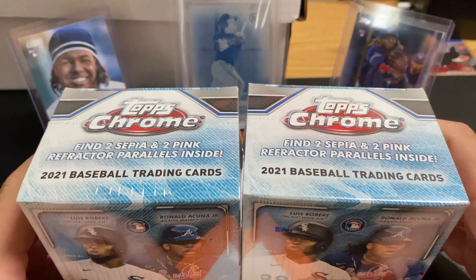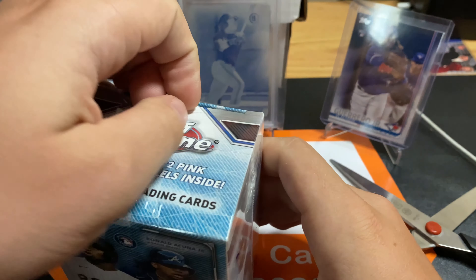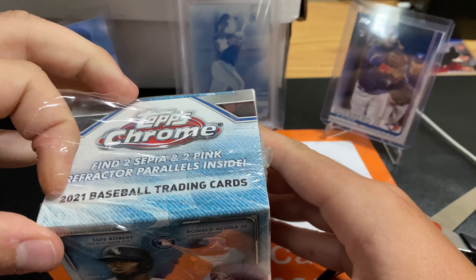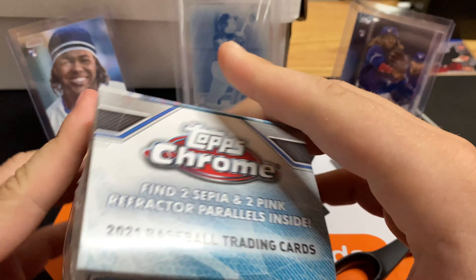Usually blaster boxes are never good, but with Topps Chrome most of the time they can be somewhat decent. Hopefully you get two sepia and two pink. That's pretty cool. Usually they just do like pink or just sepia. They don't usually do both.